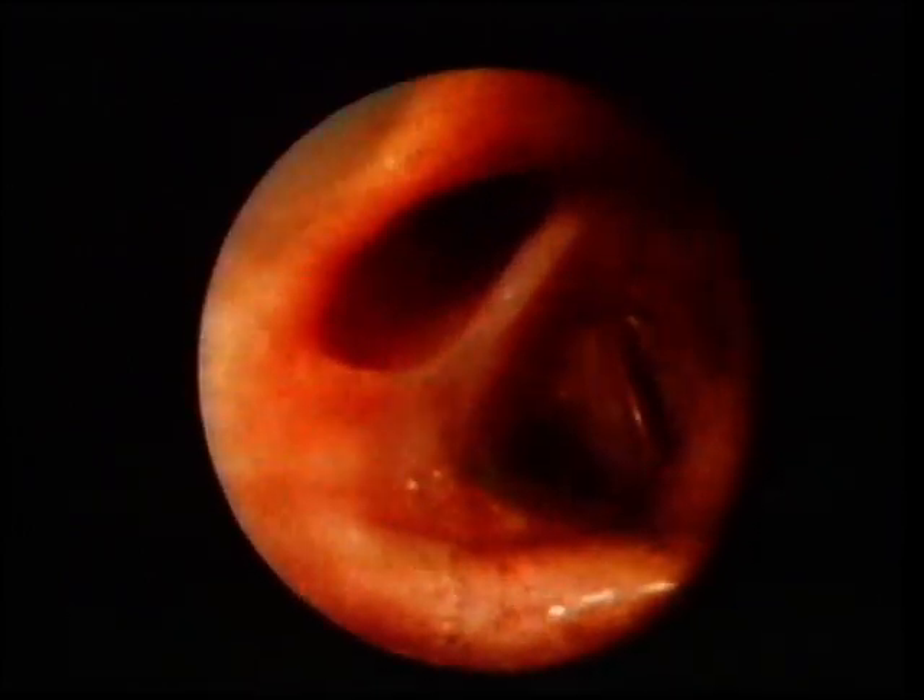The passages divide and divide again, supplying air to different regions — different lobes in each of the lungs. And if this looks complicated, the lungs themselves are even more complex. This cast shows the intricate mass of air passages inside the two lungs. There are the main air passages supplying them.